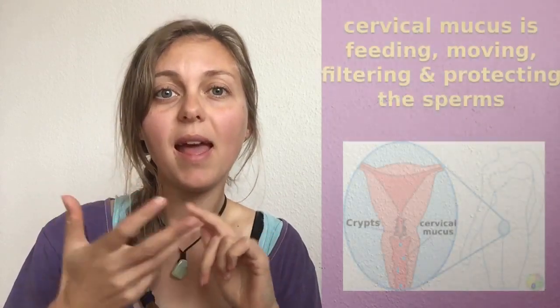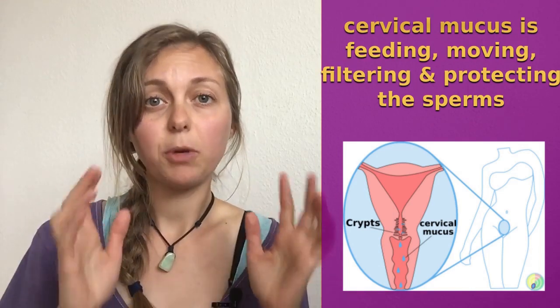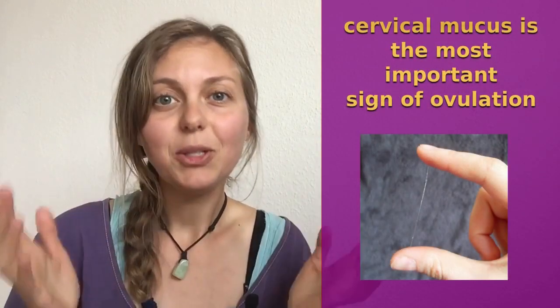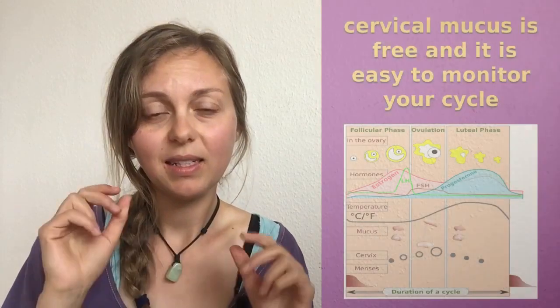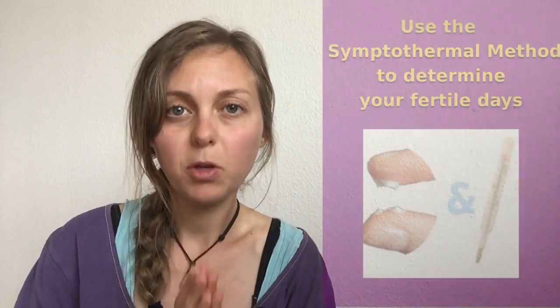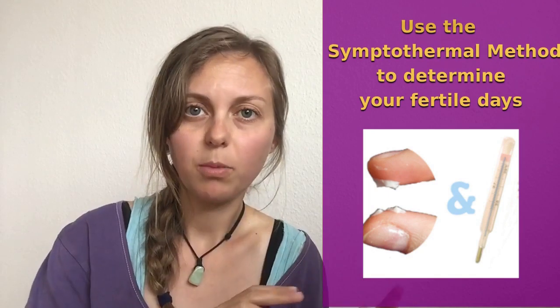My conclusion about the cervical mucus: it provides feeding, moving, filtering, and protection for the sperm. In my opinion, the cervical mucus is really the most important sign of ovulation. Use it to time sex and to get pregnant. Cervical mucus is free and very easy to monitor — I think for 99% of women — and you only need your eyes and your fingers. I think it's a really good idea to use the symptothermal method, combining basal body temperature with cervical mucus. If you want more details, take a look in my ebook. Bye bye!